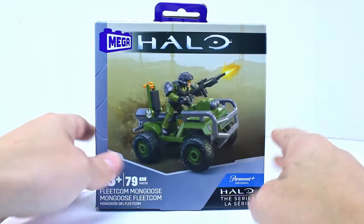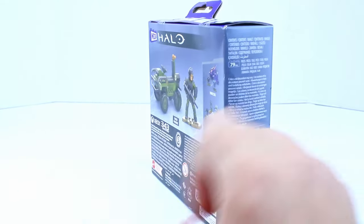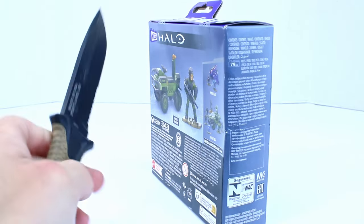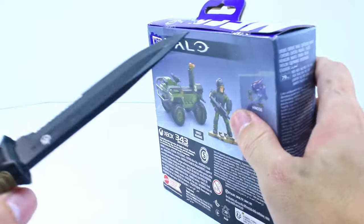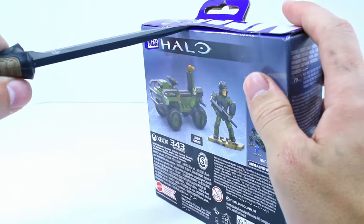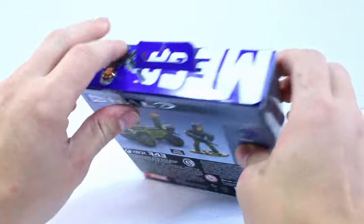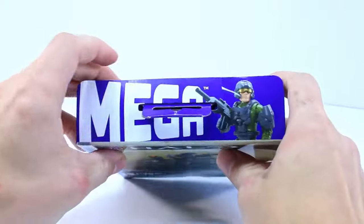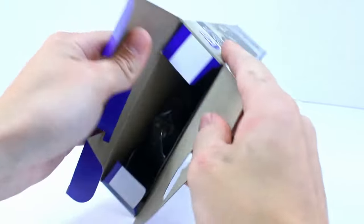My box did come a little banged up because Amazon just shipped it in a bubble mailer. But to be honest, I really don't care — I'm just going to end up throwing this box away anyway. It's not a thick cardboard, not plastic at all. I thought it was going to be thicker cardboard, but it's actually not. That does look really nice though — it's a fairly thin box.